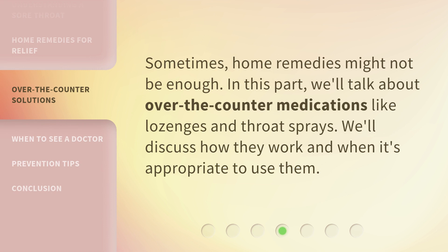Sometimes home remedies might not be enough. In this part, we'll talk about over-the-counter medications like lozenges and throat sprays. We'll discuss how they work and when it's appropriate to use them.